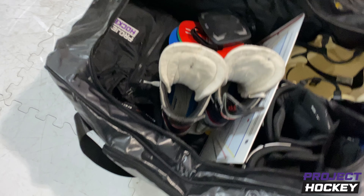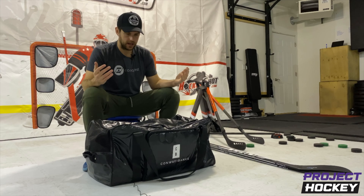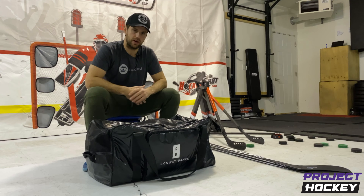What's up, Hockey family? Doing a little inside-the-bag look at what I bring to the rink to help make players better, to help make coaches better, to help do anything and everything to leave the game better than I found it.